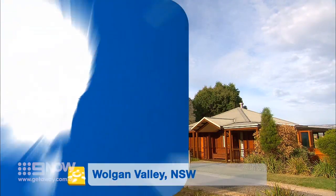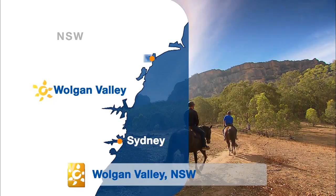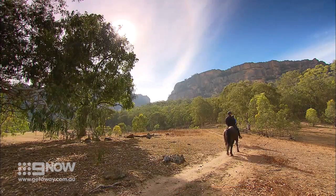Emirates' One and Only Wolgan Valley, as it's officially known, is an oasis in the midst of 1,600 hectares of rugged wilderness, just a three-hour drive from the big smoke of Sydney.